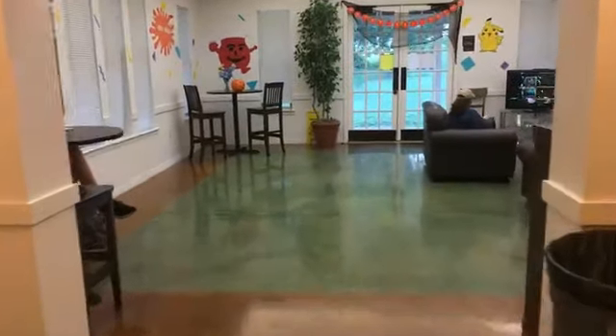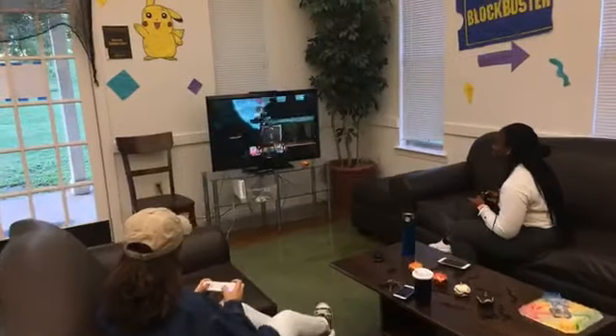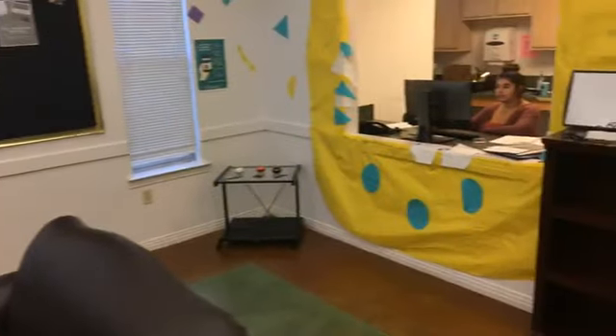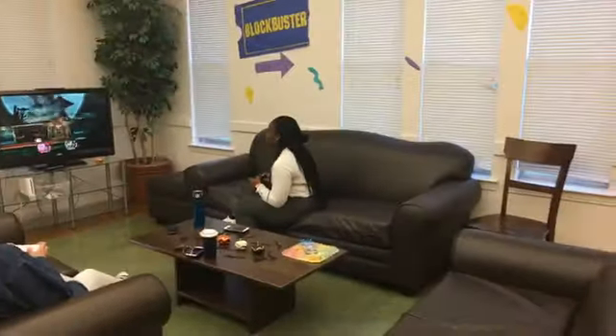Moving on further, we go into the lobby — the common space for everyone. You have the front desk area, space for people to do homework, and a space to chill and play video games. The TV is there for you — you can check out remotes and games, whatever you'd like. You also have the front desk where you pick up your packages, and if you have any questions, they'll take care of whatever you may need.